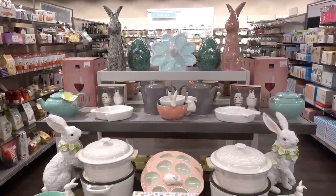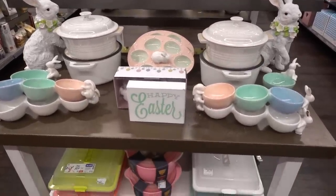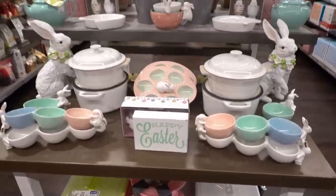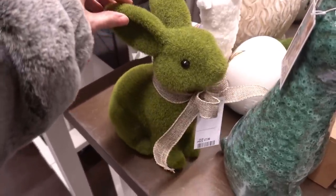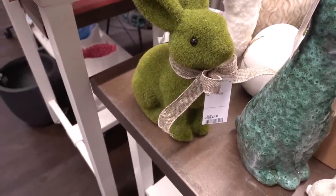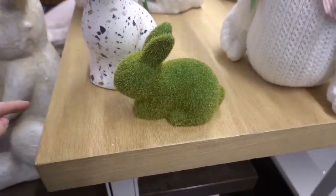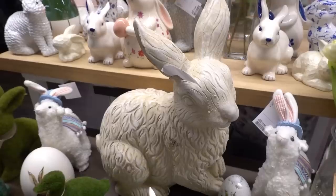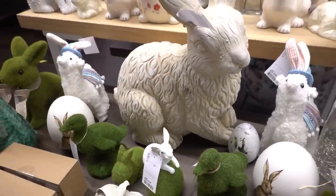Our store has just started to put out their Easter range and it is adorable. We're going to have to come back in store to show you the entire range but this is a little snippet. I absolutely love this grass bunny and it's £7.99. They even have a diddy one for £3.99. If you want to go full out for Easter you can get this giant bunny for £19.99.